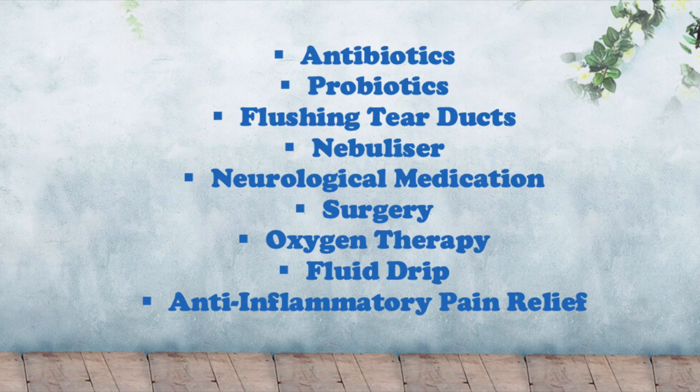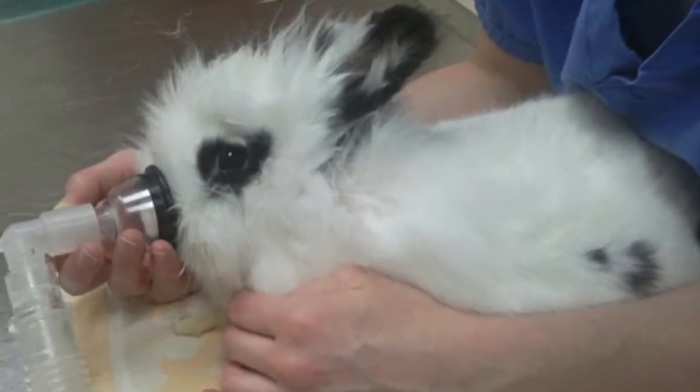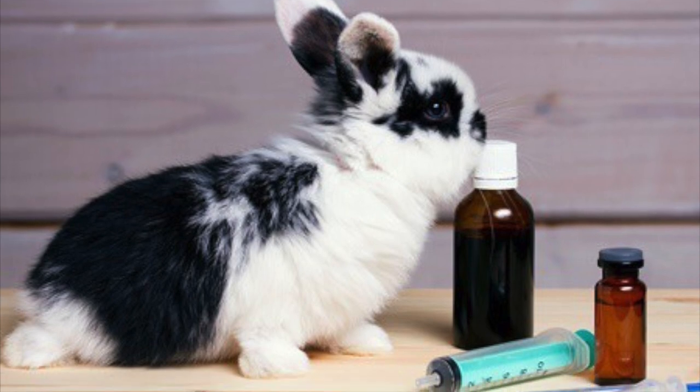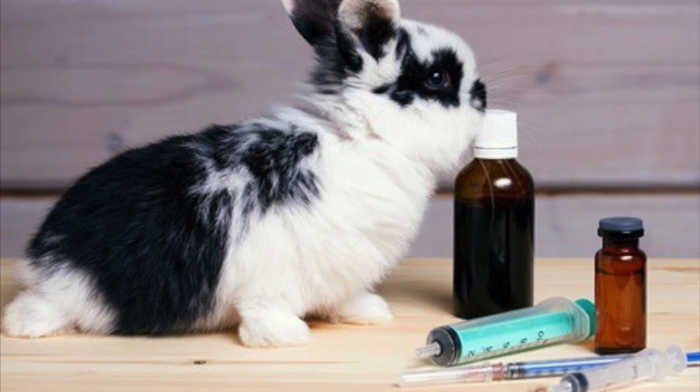In case of severe difficulties with breathing, your bunny will have to be hospitalized and given oxygen. Once the breathing becomes more stable, they will be given a fluid drip to support the breathing and digestion on top of other medications prescribed. If the vet feels like a rabbit might be in pain, they might prescribe some anti-inflammatory pain relief for a short period of time.